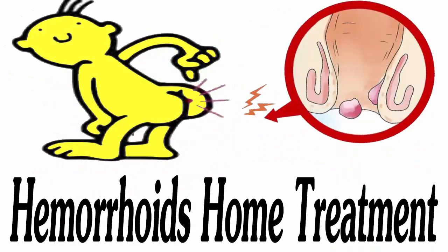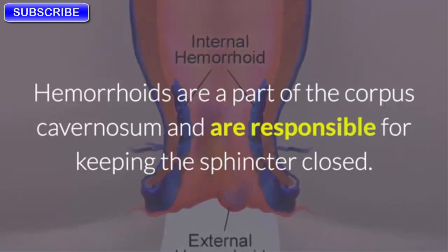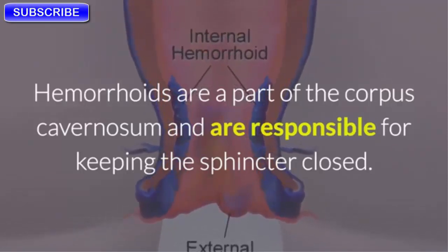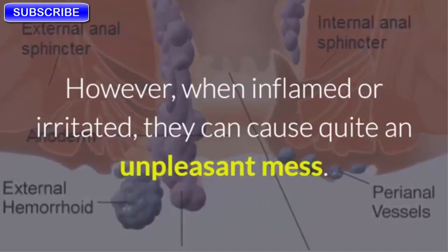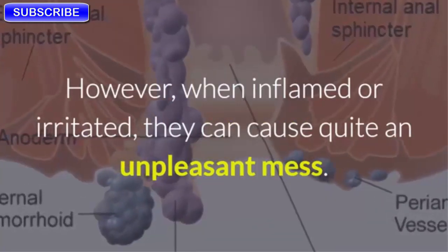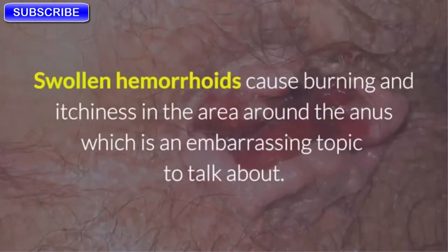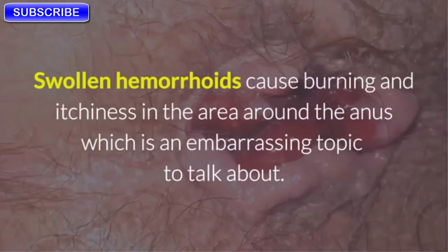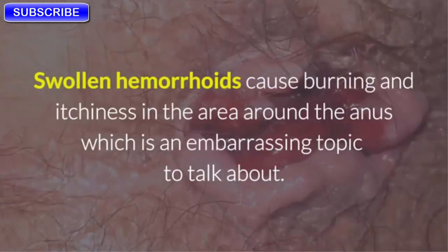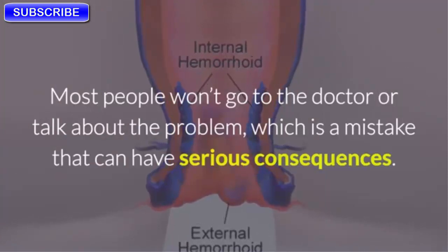Hemorrhoids are a part of the corpus cavernosum and are responsible for keeping the sphincter closed. However, when inflamed or irritated, they can cause quite an unpleasant mess. Swollen hemorrhoids cause burning and itchiness in the area around the anus, which is an embarrassing topic to talk about.